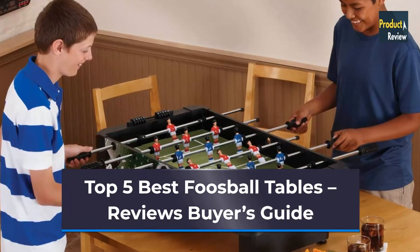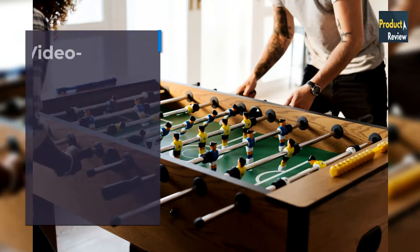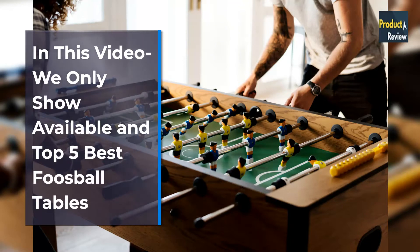Top 5 Best Foosball Tables. In this video we only show available and top 5 best foosball tables.